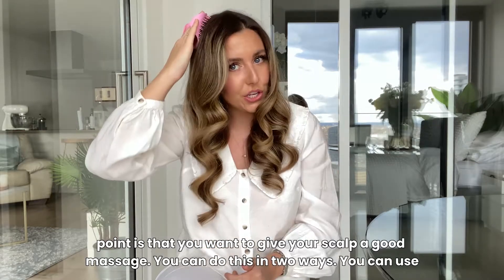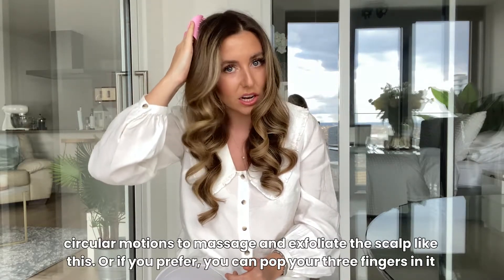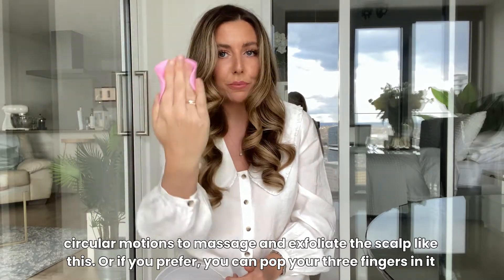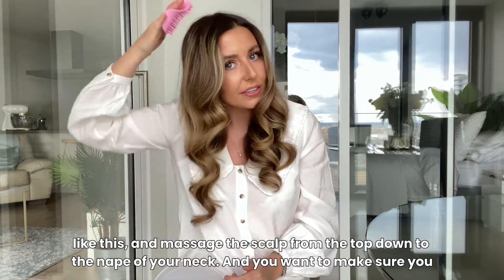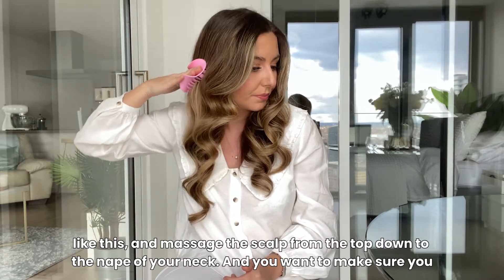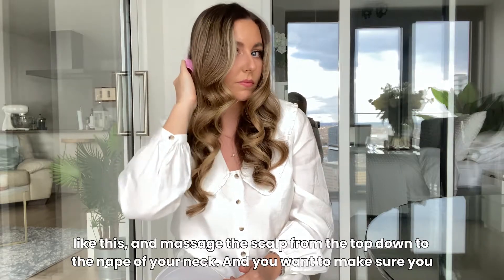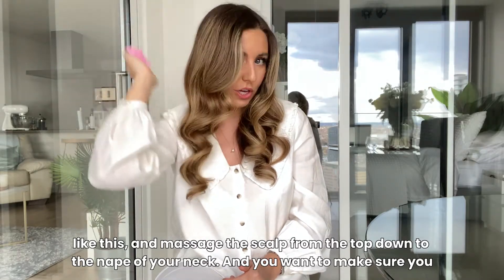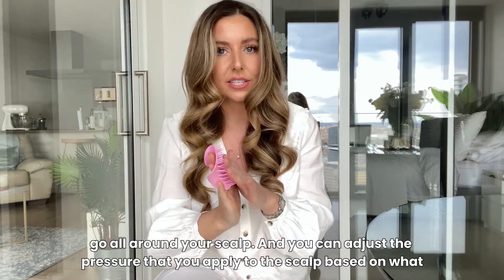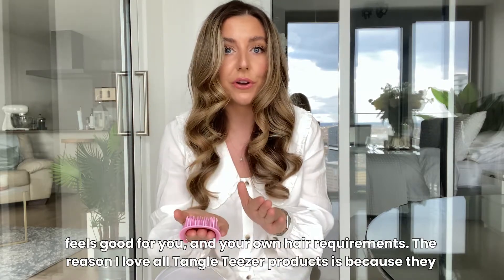You can do this in two ways. You can use circular motions to massage and exfoliate the scalp, or if you prefer, you can pop your three fingers into it and massage the scalp from the top down to the nape of your neck. You want to make sure you go all around your scalp, and you can adjust the pressure you apply based on what feels good for you and your own hair requirements.